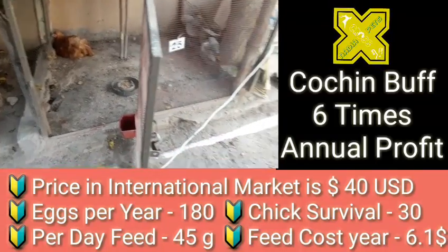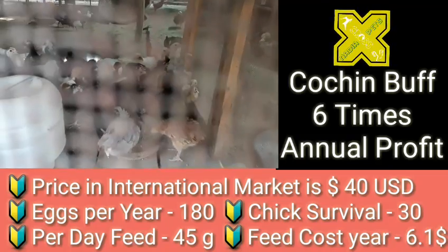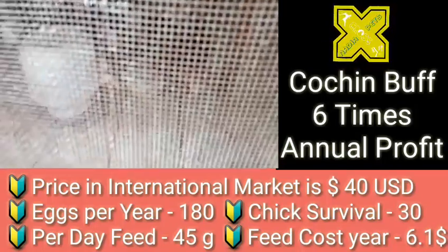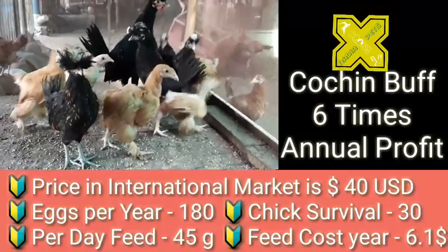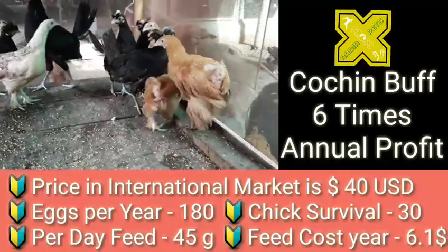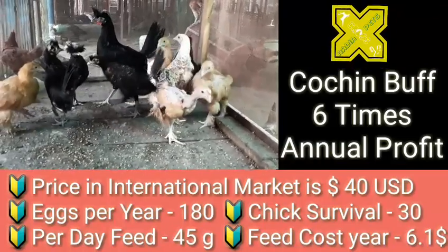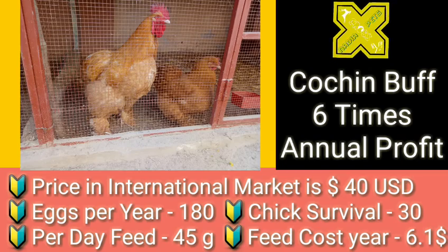Coming over to the next variety, Cochin Buff: its projected annual profit is six times, wholesale price is 40 dollars, and it can yield up to 180 eggs per year. Chick survival is around 30. Per day feed consumption is 45 grams of mixed feed including various grains, and feed cost per year is 61 US dollars.